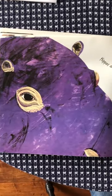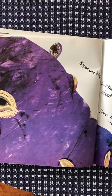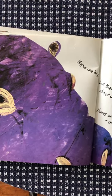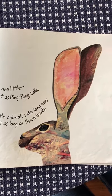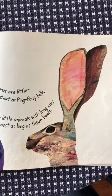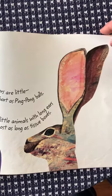Look at that purple hippo! Hippos are big, but their ears are little — about as short as ping pong balls. Hares are little animals with long ears, almost as long as tissue boxes. The hare is in the bunny family — the rabbits.